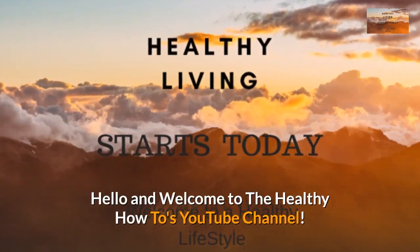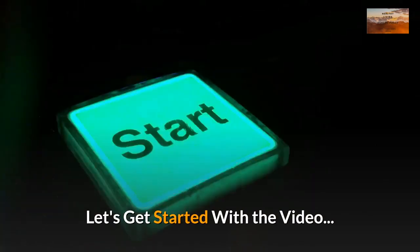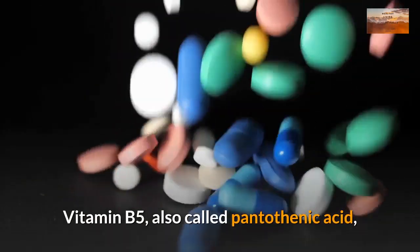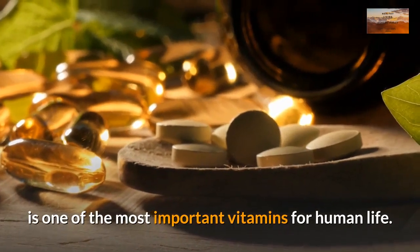Hello and welcome to the Healthy How-To's YouTube channel. What is Vitamin B5? Vitamin B5, also called pantothenic acid, is one of the most important vitamins for human life.